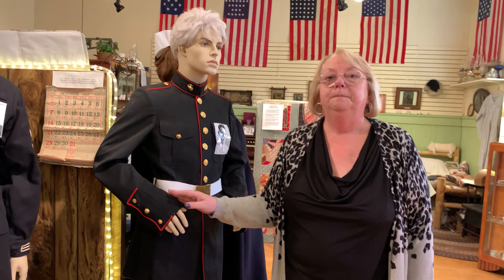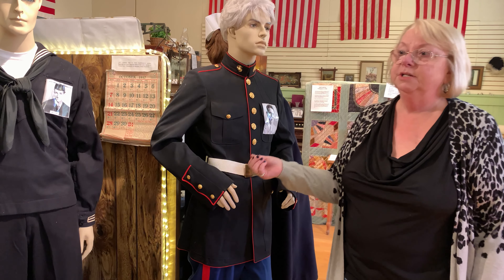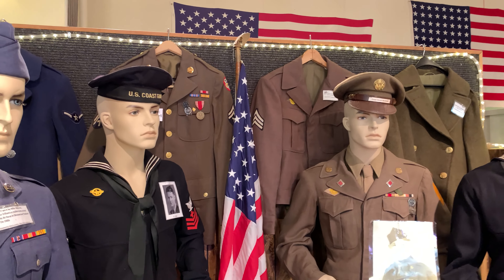Now we step into our military area. You can see many uniforms from the past and some paraphernalia of the military. The big difference is what the materials and uniforms were made of.